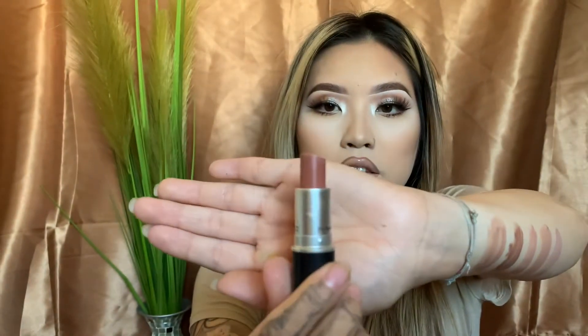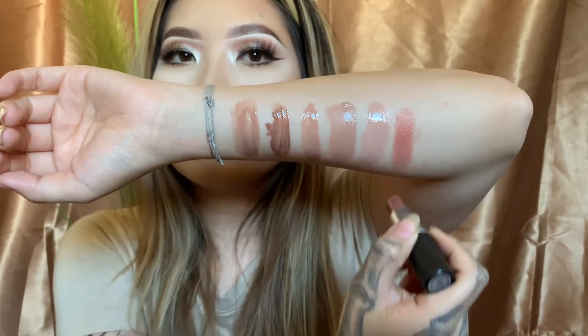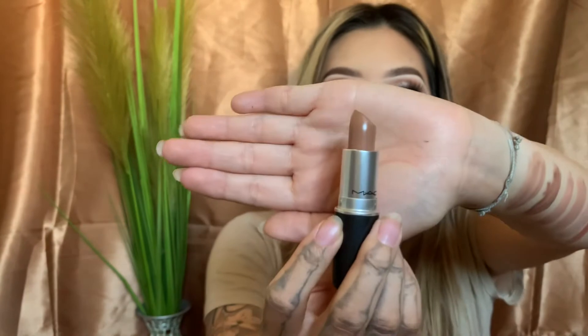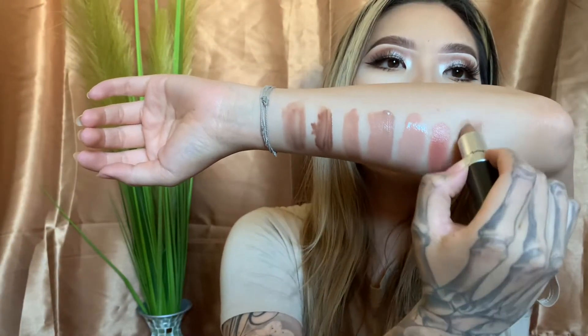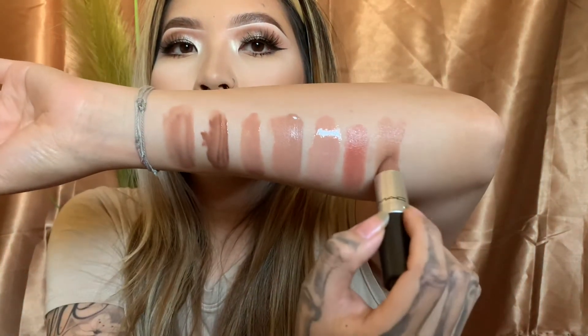Now we're on to the MAC lipsticks. The first one is Jubilee. It looks like this. On camera it's coming out like a pinky nude, but I feel like this is more of a pinky brown nude than just a pinky nude. The next one is Fresh Brew. This is also a cool-toned lipstick — it is so, so pretty. This is a sheer-toned lipstick in the luster finish. It's gorgeous — a cool-toned brown.